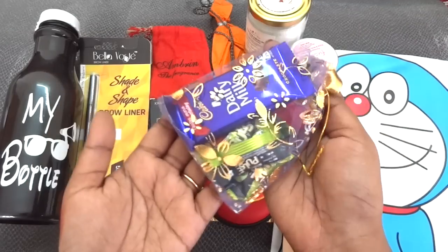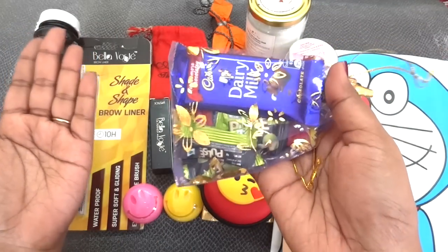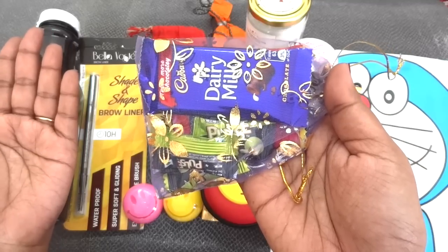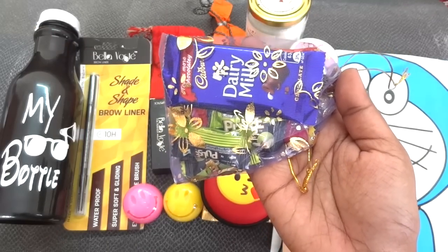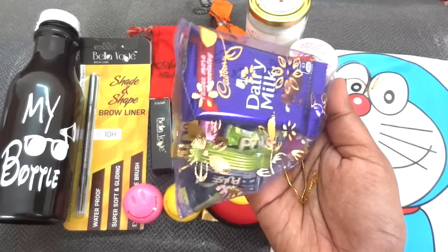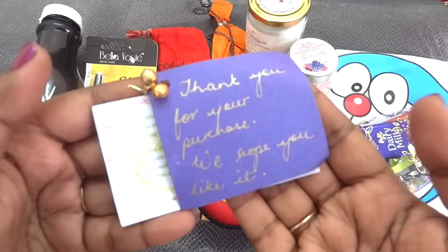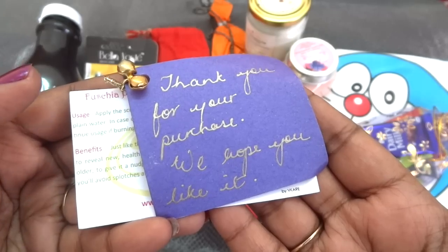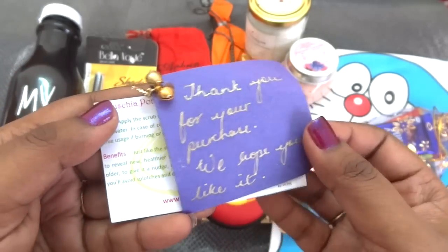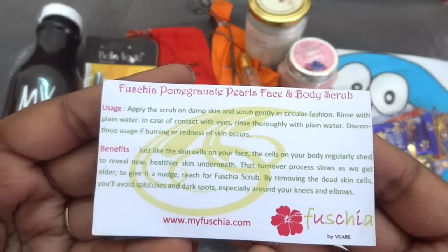Up next, there are some chocolates inside a cute pouch — a gems pack, a dairy milk, and some Pearl's toffees. I always like such sweet treats in boxes; it's like an immediate reward after I do the video. There was also a very cute note with two ghungroos attached to it which says 'Thank you for your purchase, we hope you like it.' I definitely like it. And then there is a leaflet from Fuchsia about their product along with a coupon code.